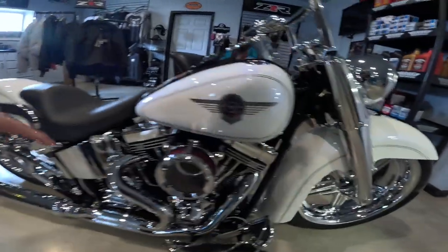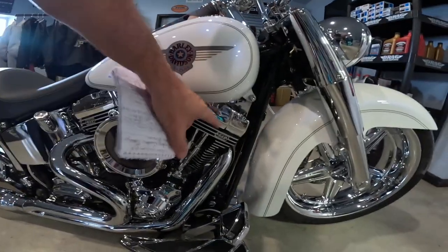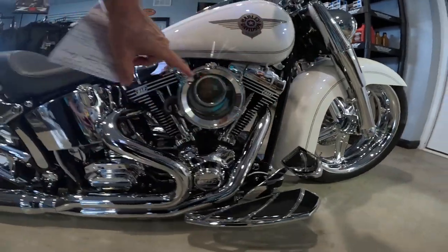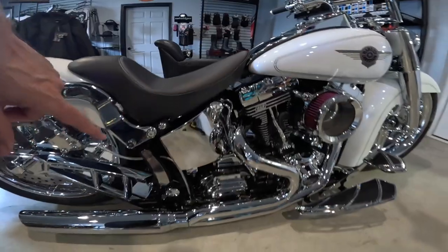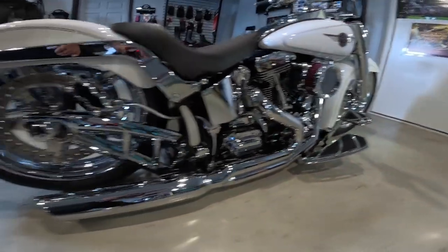Let's look at the details. It's fuel injected with S&S heads. Look at that air cleaner you can see in there. Oil temperature gauge on the tank. Just miles of chrome.